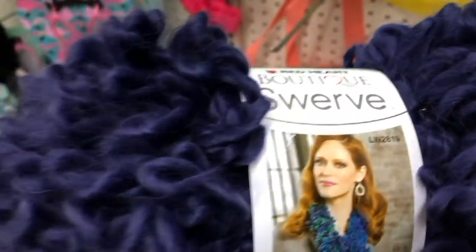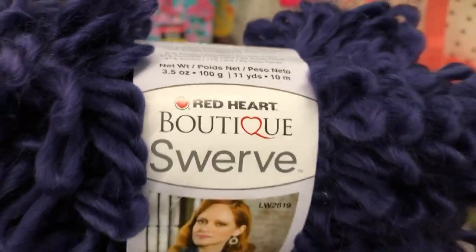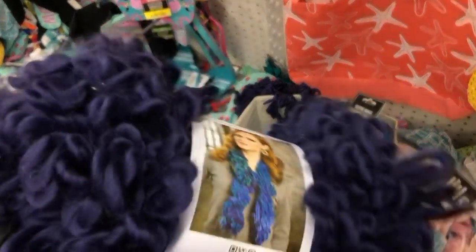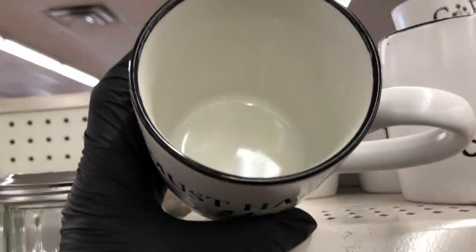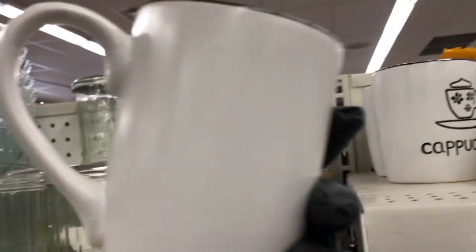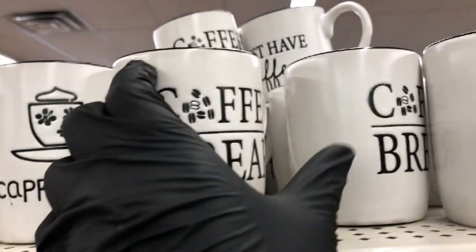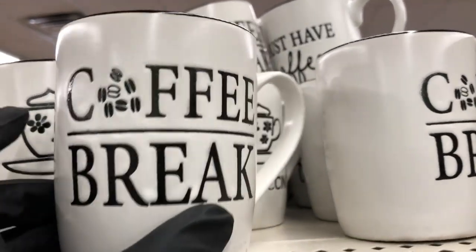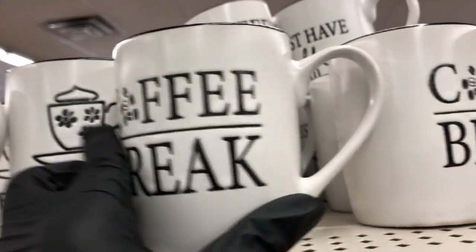I found this yarn — it's kind of like loop yarn; I was hoping they had it in other colors but I only found it in this purpley blue. I also found two new coffee mugs in the kitchen section: 'Coffee Break' and 'Must Have Coffee.' The rest were ones we've seen before, like the ones that say latte and cappuccino.